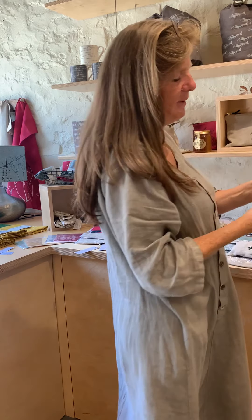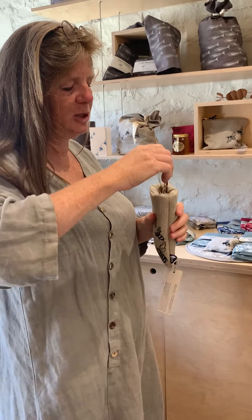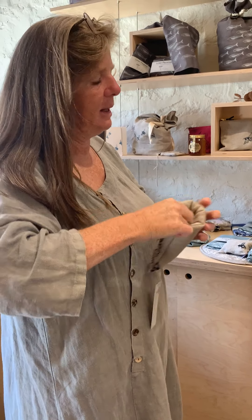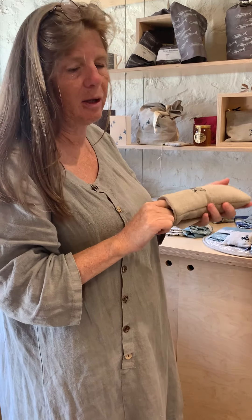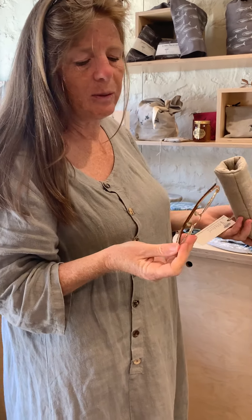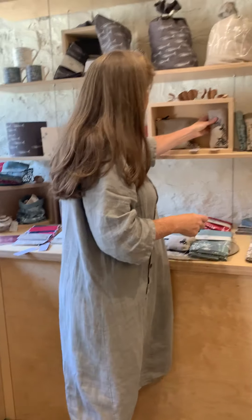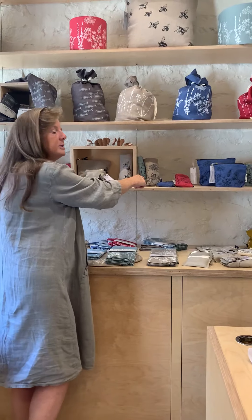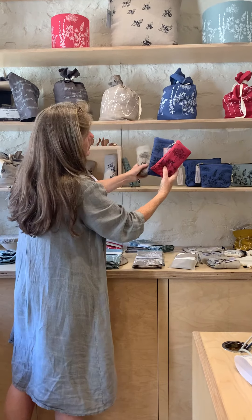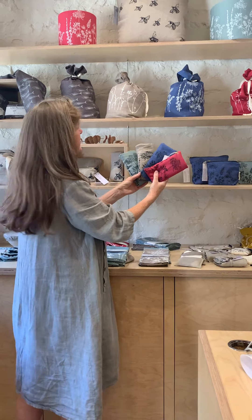And glasses cases — nice and squashy, well stuffed. What's really lovely about these is you pop the glasses in and they don't fall out. Because they're really well stuffed, you haven't got a clunky button that catches the edge of the glasses arm as it goes in. We do lots of glasses cases — they're really popular. They also come in the garden design, and they match up with the toiletry bags and the makeup bags.